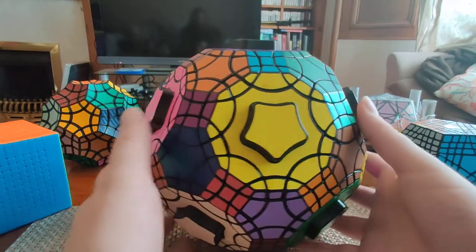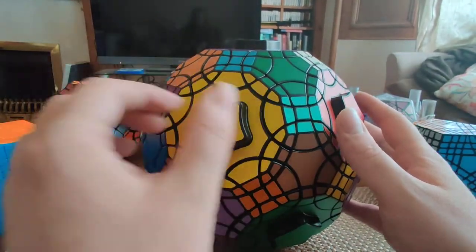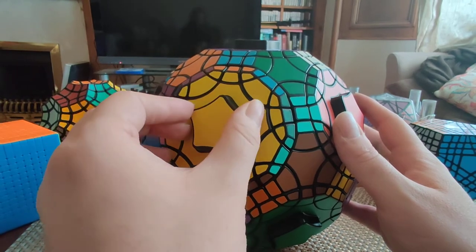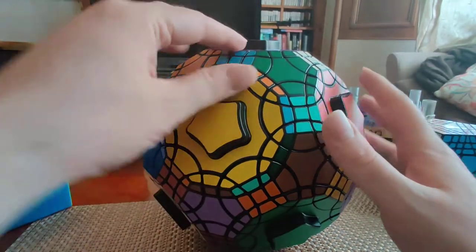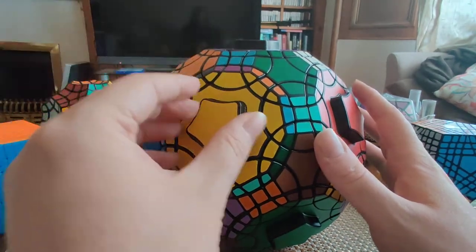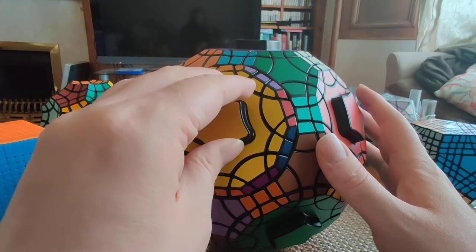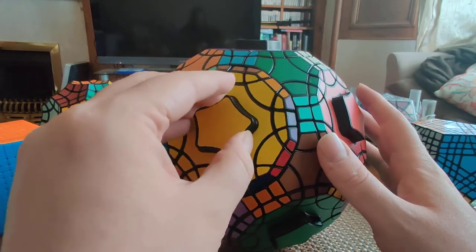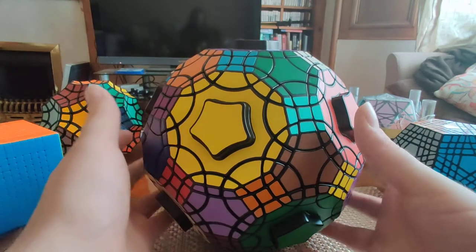The decagons have a fivefold symmetry, so these also need to be turned in steps of two. There are basically five turnable positions for each decagon. So there's a lot of similarity between this puzzle and a very enlarged version of the Tutminks with an additional face type.